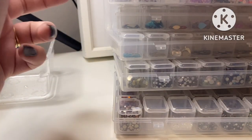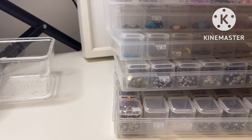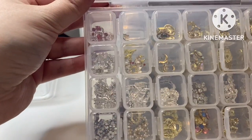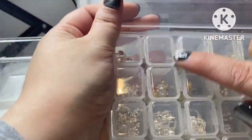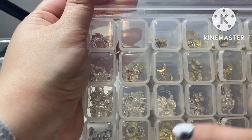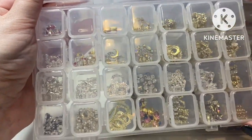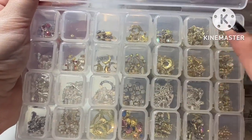And finally the last one I have is all my nail charms. We've got lots of different varieties — these ones here are all Christmas ones, of course. We have some moons and stars, some frame ones, and we've got danglies.